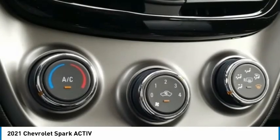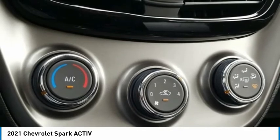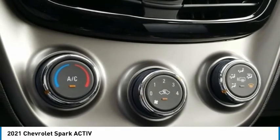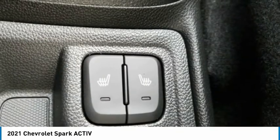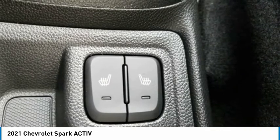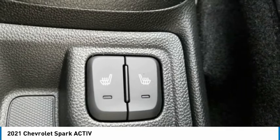Preferred Equipment Group 1SG, Premium Audio System, Chevrolet MyLink, Radio Data System, Chevrolet Entertainment 3 System with AM/FM, Rear Side Impact Airbag, Rear Window Defroster, Rear Window Wiper, Remote Keyless Entry with Panic Alarm Button.